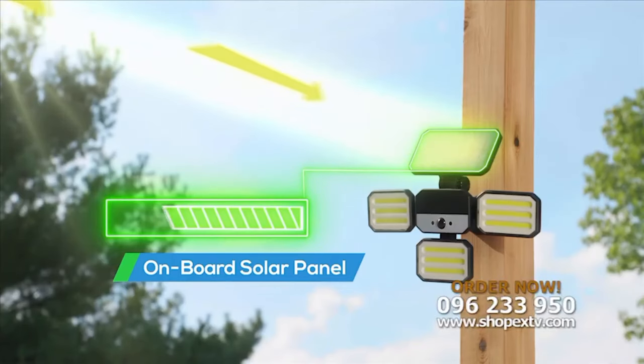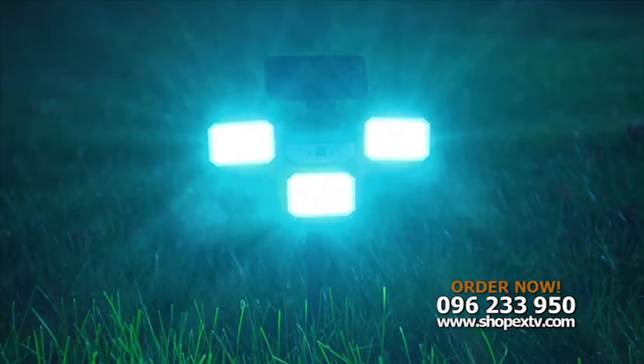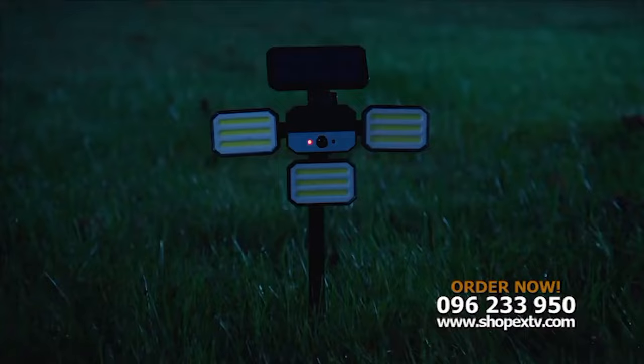The outdoor solar panel absorbs the sun all day to energize a flood of light at night. And because it is water-resistant, it will not get damaged in the rain. No wires or installation frustrations. Watch!